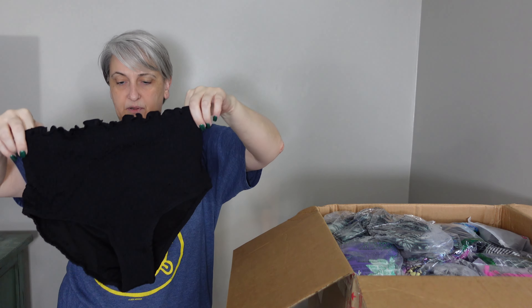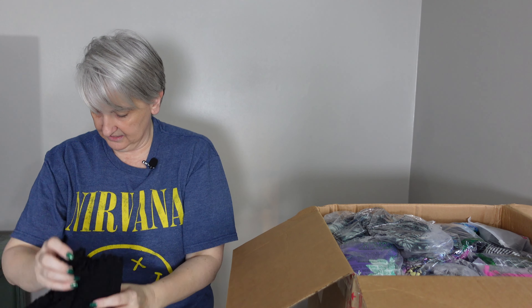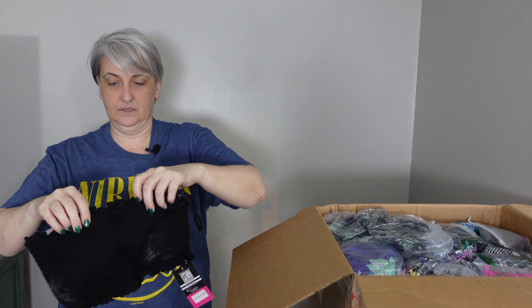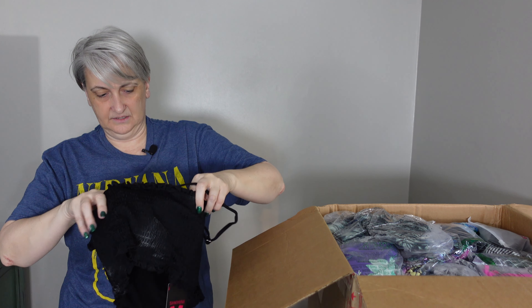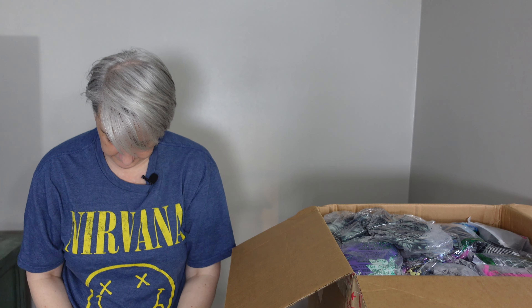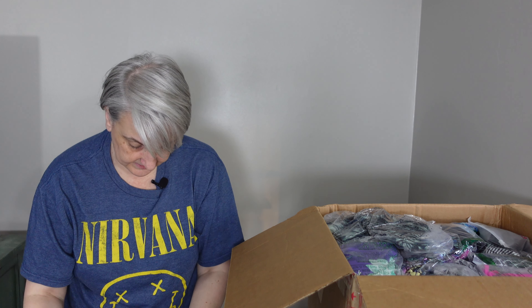This looks like a black two-piece bathing suit — this is just the top. Yes, this is a bathing suit. It's cute. It has the tag on it still and it comes in a cute little bag too, so I'll just ship it the way it is.